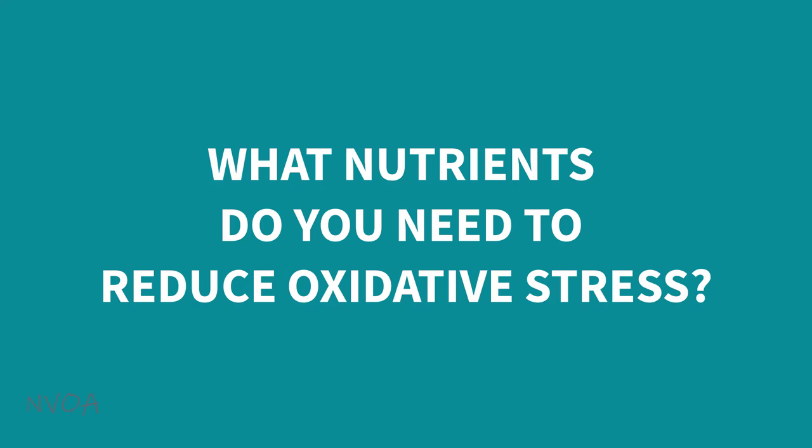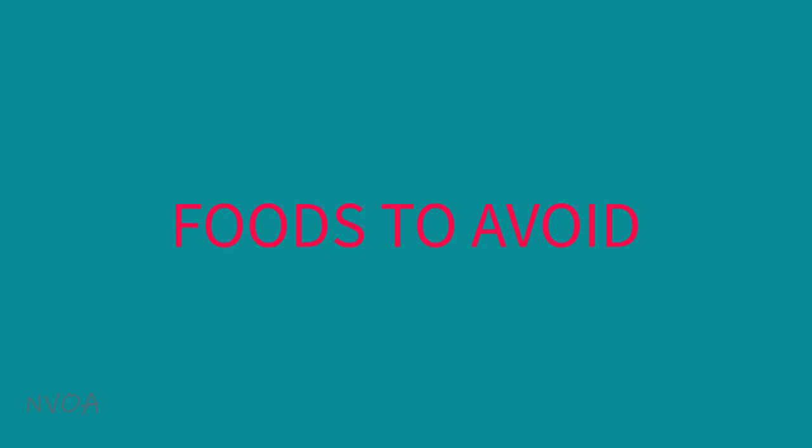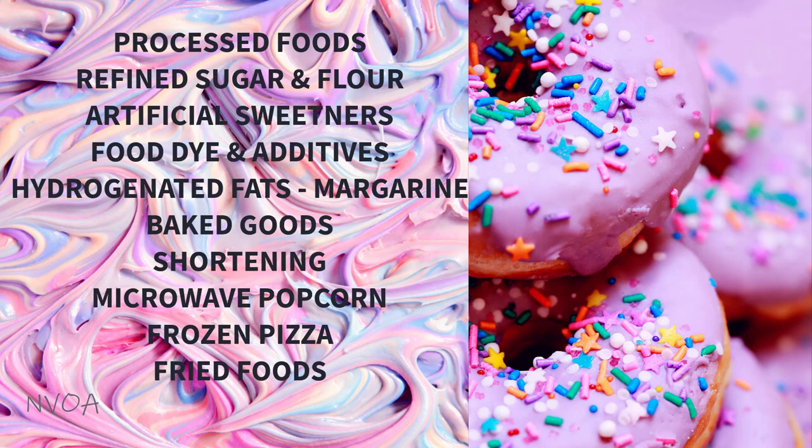So, what nutrients do you need to reduce oxidative stress? Before I talk about what foods you want to consume, I'll briefly mention the types of food you want to avoid first. You know this, but here's a reminder. You want to avoid foods and substances which produce oxidative stress. The foods to avoid include processed foods, refined sugar and flour.